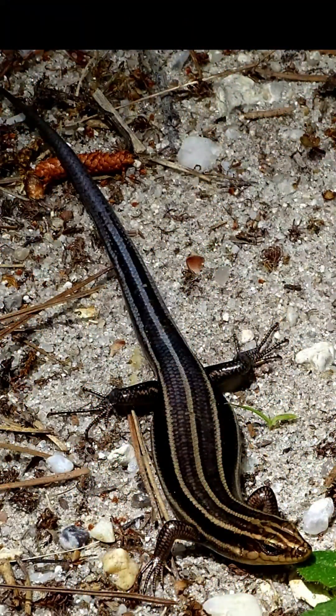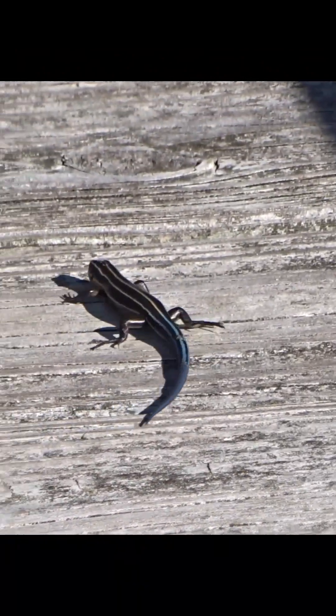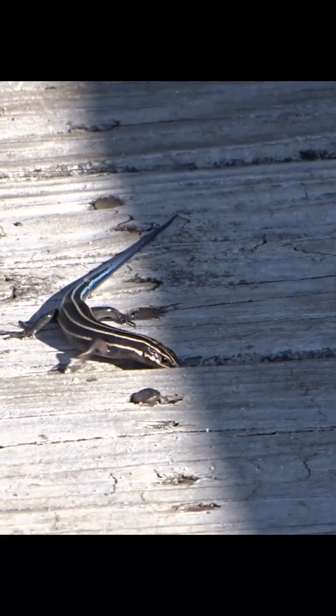Females retain the stripes for life. I hope you enjoyed learning about these skinks. Be sure to subscribe to my channel to learn about other amazing wildlife that I encounter. Share this video with others, and hit the like button to help my channel grow.